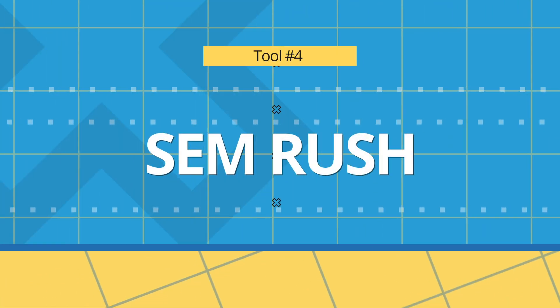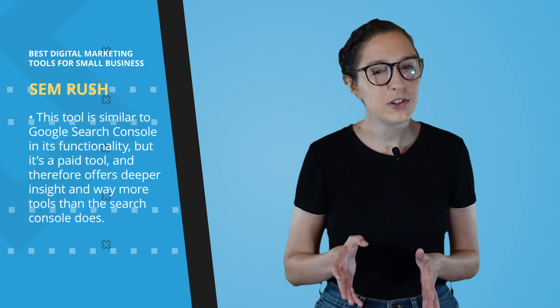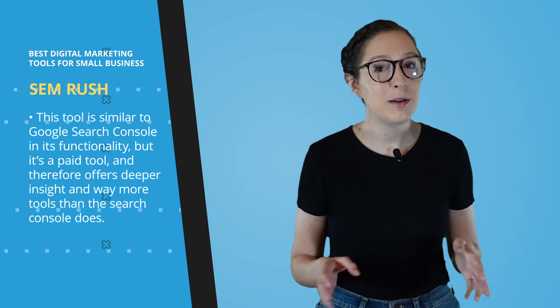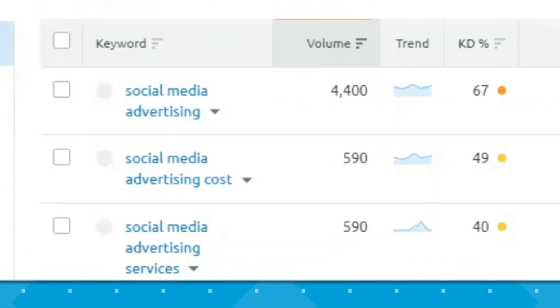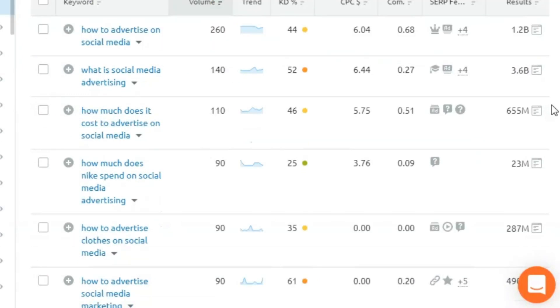The next tool, number four, is SEMrush. SEMrush allows you to do SEO, content marketing, competitor research, PPC, and social media marketing from just one platform. This tool is a little bit similar to Google Search Console in its functionality, but it's a paid tool and therefore offers much deeper insight and way more tools than the Search Console does. For instance, it has the keyword magic tool that we use often, that allows you to type in any keyword related to your business and see not only the search volume for it, but also the keyword difficulty — how hard it would be for a website to rank organically in the Google top 10 for that keyword — and questions typically searched around that keyword.